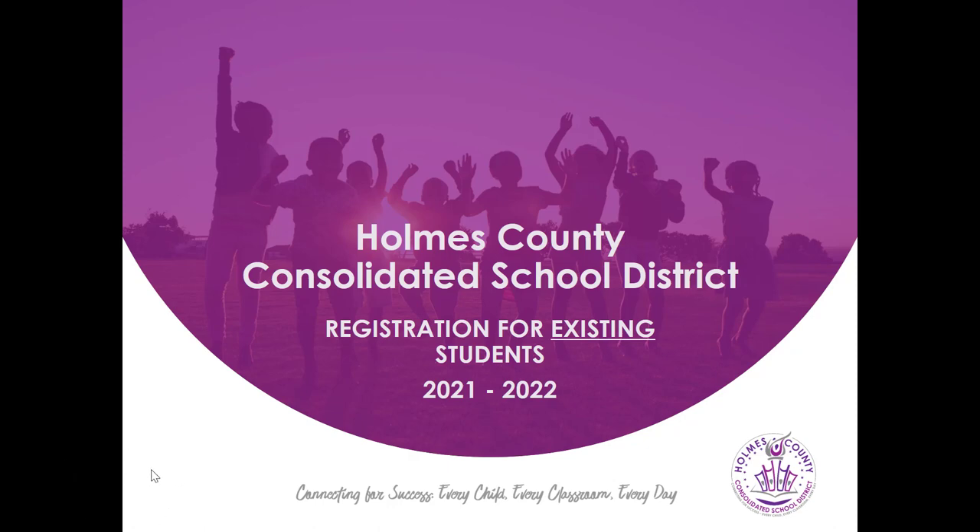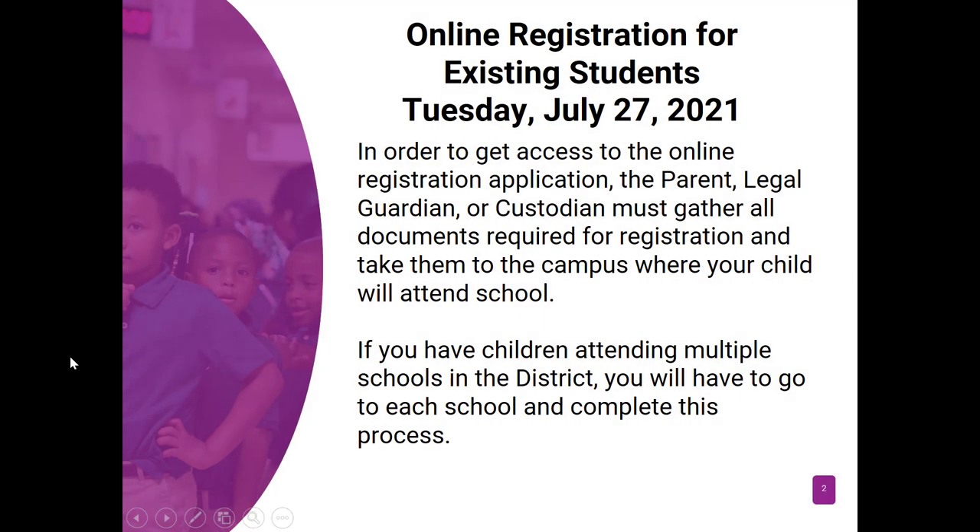If your child is an existing student and is returning for the 2021-2022 school year, let's get started. Online registration for existing students will begin Tuesday, July 27th. In order to get access to our online registration application, the parent, legal guardian, or custodian must gather all the documents required for registration and take them to the campus where your child will attend school. So registration will take place again this year online; however, in order to get access to the online registration application, you must first physically go to the school where your child will be attending and submit some required documentation.